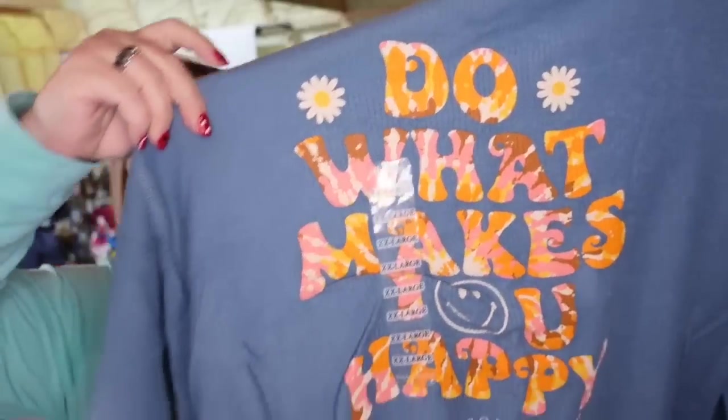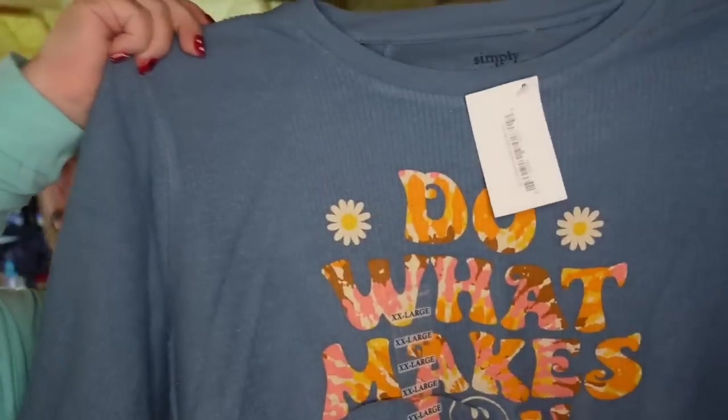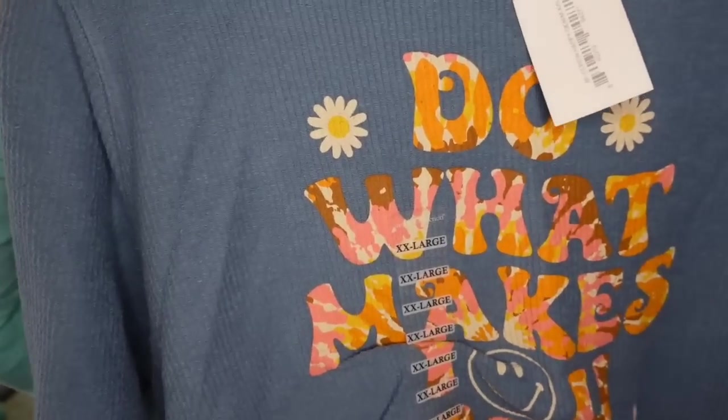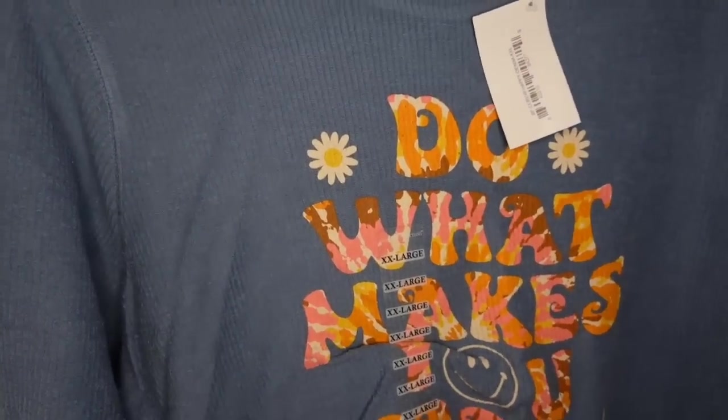Up next is going out to a viewer — this is going out to Sandy. It is a fun 'Do What Makes You Happy' Simply Southern ribbed sweatshirt, brand new with the tags. I picked this up at the Simply Southern outlet for $6. Sandy picked it up for $23.39 plus shipping, so this one's going to be about a $12 to $13 profit. Thank you so much, Sandy — I greatly appreciate your purchase.